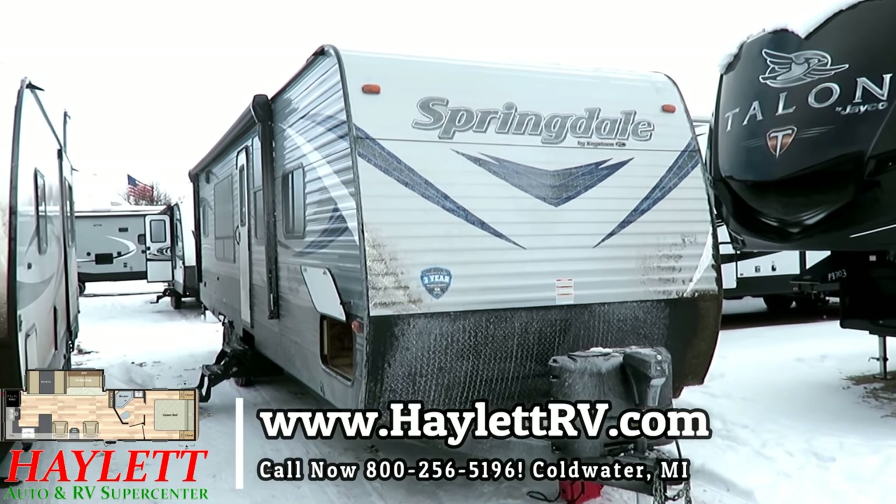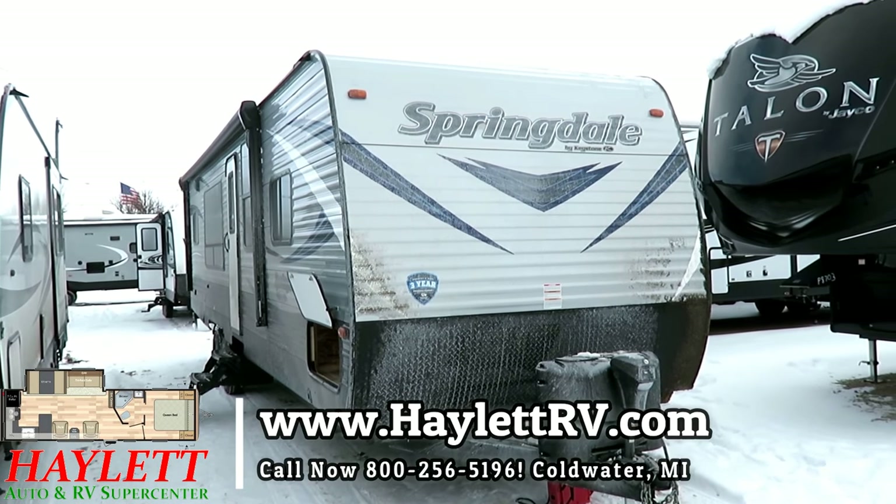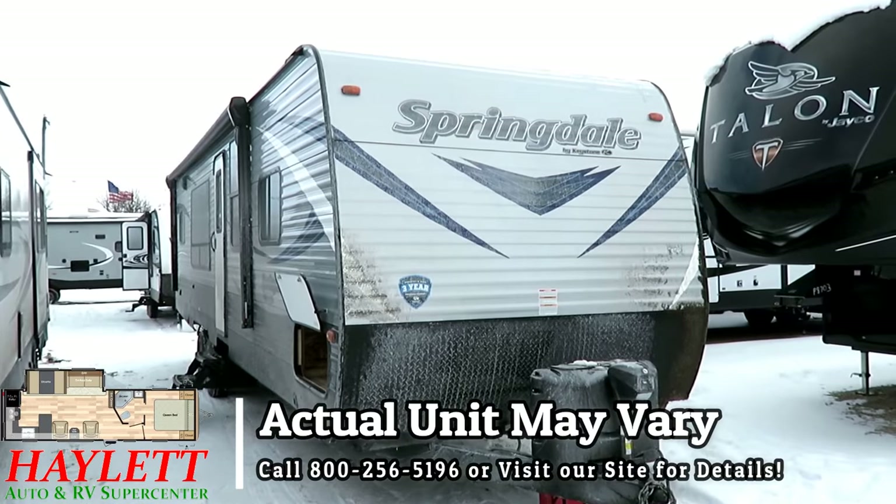6,810 pounds! We got a Springdale 290 — well, it used to be a 293, now it's a 2930.